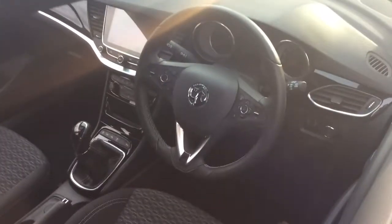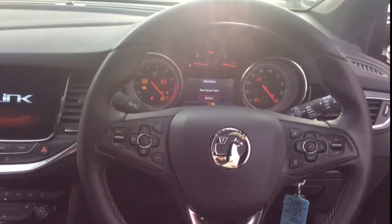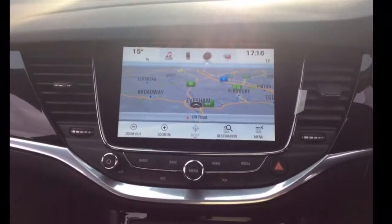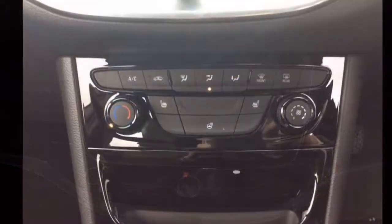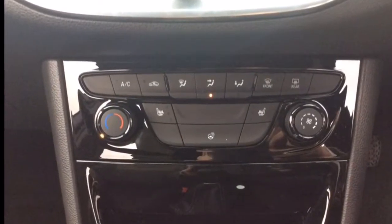The interior comprises of black formula covered seats, a multifunctional steering wheel with Bluetooth cruise control and audio controls, an IntelliLink audio system with digital radio and satellite navigation system, as well as air conditioning and heated seats.